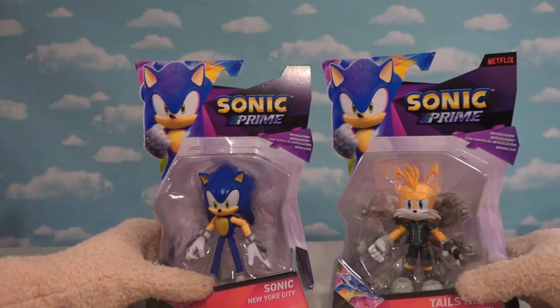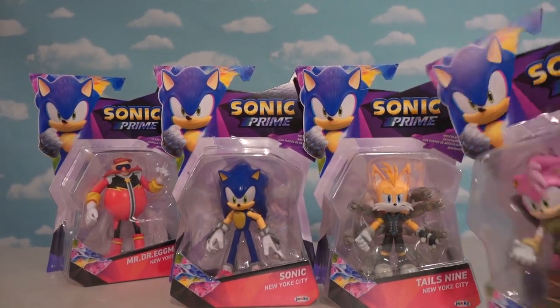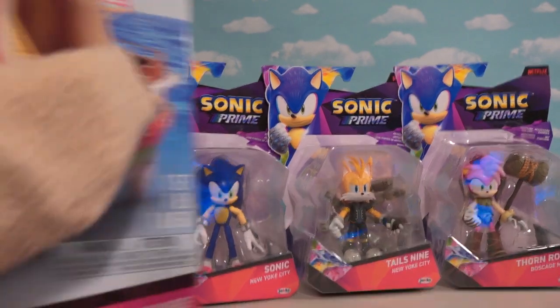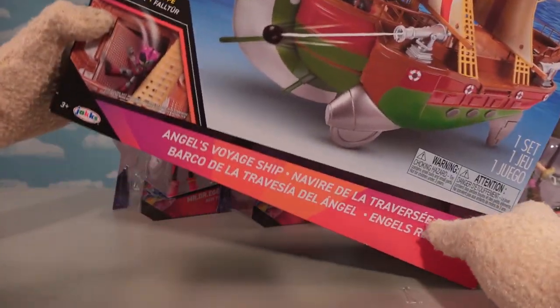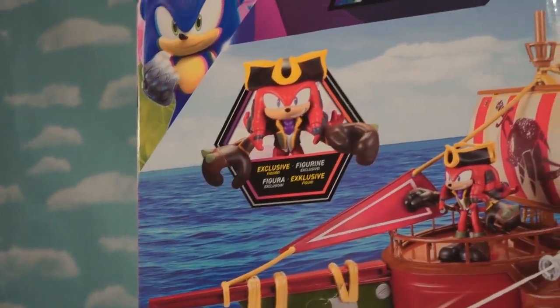We've got some cool figures today. We've got Sonic, we've got Tails, we've got Dr. Robotnik, and we've got Amy, giving us all four of these awesome figures in the 4-inch lineup. And then also we've got the Sonic Prime big old play set, which is the Angel Voyager, which gives us the exclusive figure of Cap Nipples.